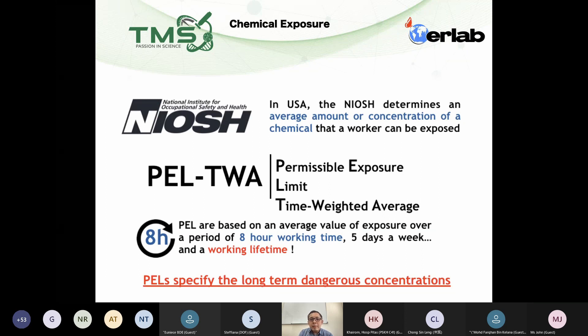Then what is TWA? TWA means time-weighted average. Basically, for chemicals like methanol, the limit is set according to eight hours, five working days per week. Which means within the eight hours, if you're exposed to more than 250 ppm and above, you are putting yourself in a high risk.